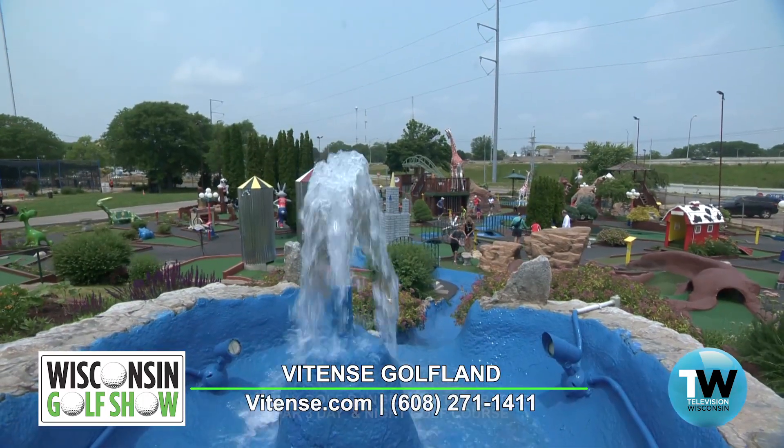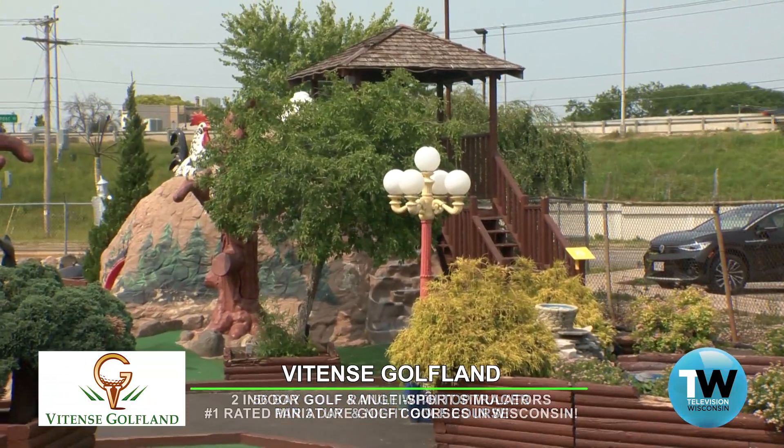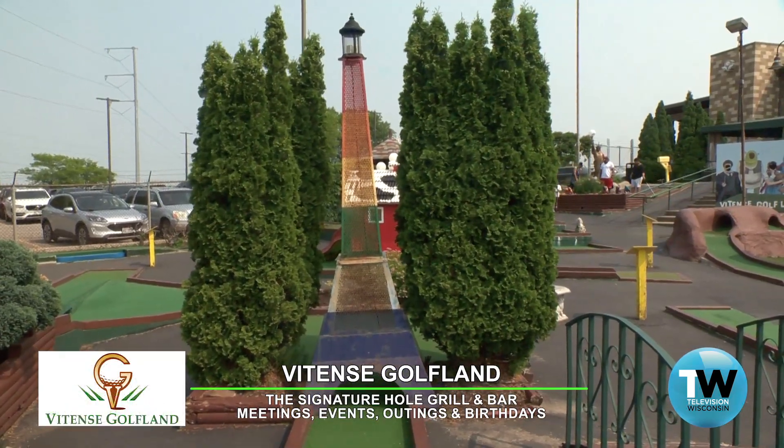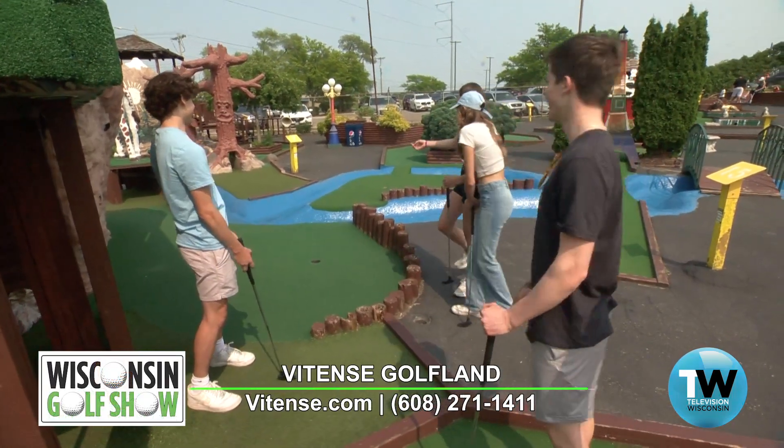On the Wisconsin side, we're putting through the silos and then going through Mount George — slide right through Mount George, down to the lower part of the green. We've got a lighthouse with Door County in the back.